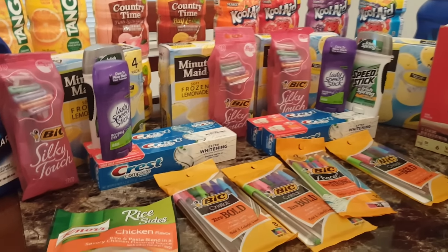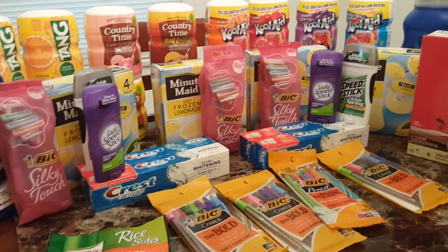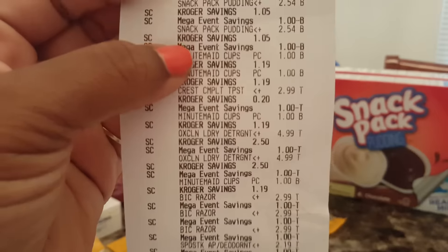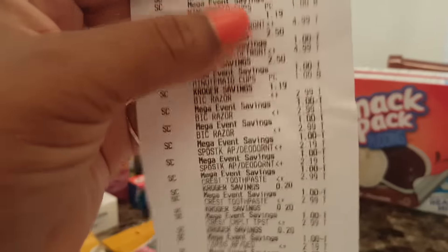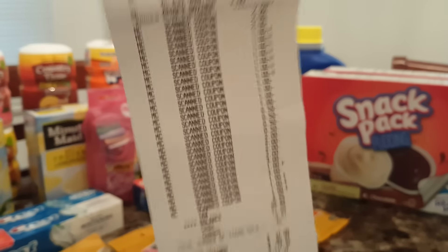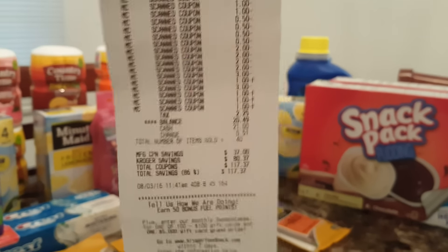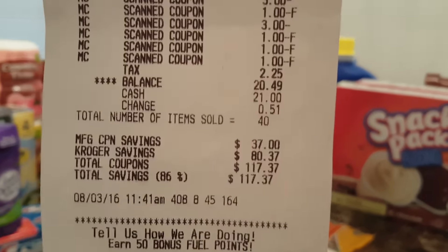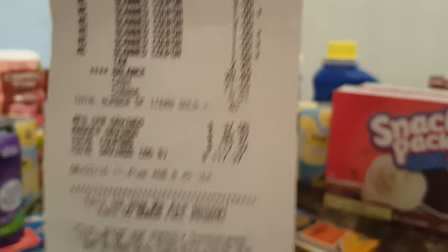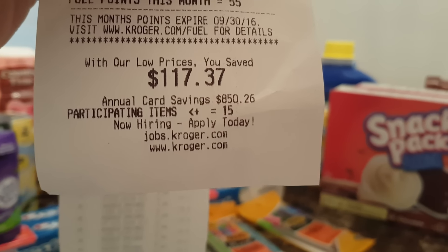Let me show y'all my receipts. That's how you know it's a Mega Event because it will show 'Mega Event' on there. Everything I got was part of the Mega Event except for the items I told y'all about. And this is all the coupons that I used. Tax was $2.25, so I paid $20.49. That's all my savings — $117.37.